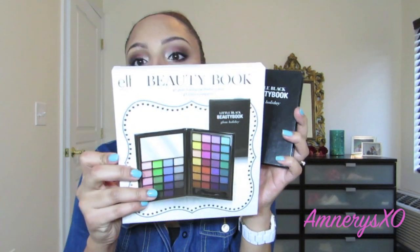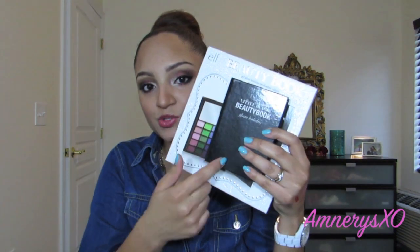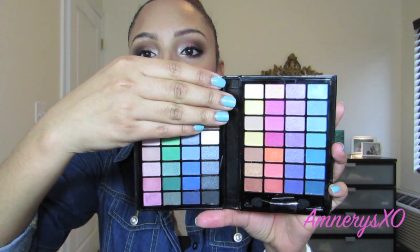The last thing I got from e.l.f. I actually got at a shop near my house that sometimes carries e.l.f. products. I got this Little Black Beauty Book — it's very compact and nice. It came in a really cute glittery packaging. I was a bit disappointed because the packaging is so big compared to the actual product — I was hoping it would be bigger. But it has a mirror and a nice variety of colorful and neutral shades. The quality seems decent and I think I paid around five dollars, so that's not bad at all.